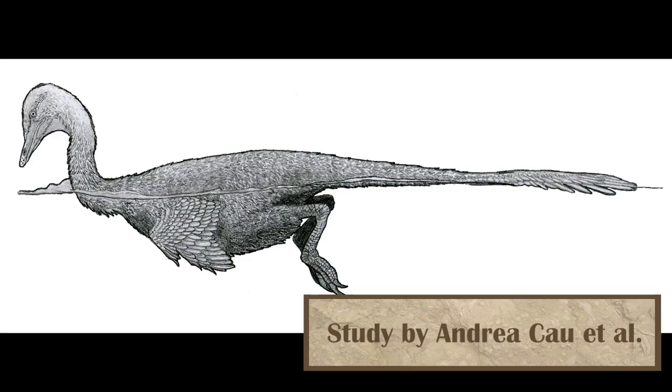Halszkaraptor, a dromaeosaur related to Velociraptor and Alnashetri, was also formally described this year. Unlike the other two species which were adapted for lives on land, Halszkaraptor seemed specially adapted for an aquatic lifestyle, with a wide mouth and short flipper-like arms. Halszkaraptor was a duck-sized predator of ancient Mongolia, and likely filled a similar niche to our present-day waterfowl.